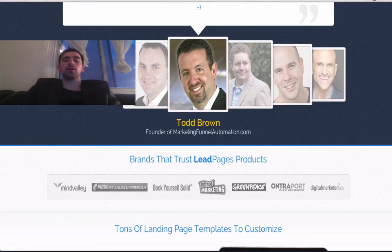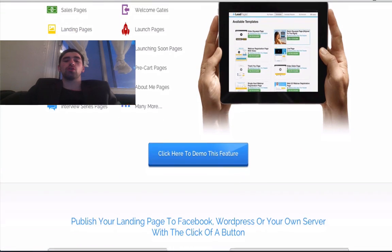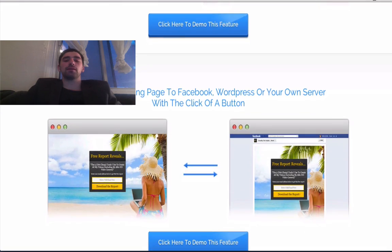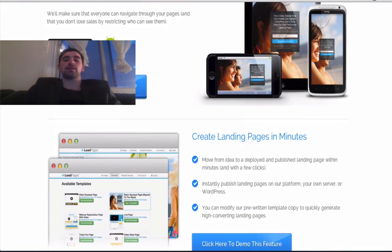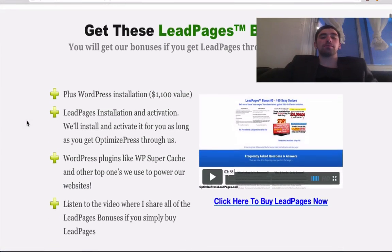And the best part is that, as my way of saying thank you for watching this video, I'm also offering five amazing bonuses that will guide you step-by-step in setting up your website with Leadpages fast, and will do it free of charge. In fact, you can see everything you get when you visit our website below.